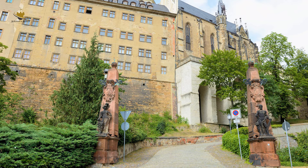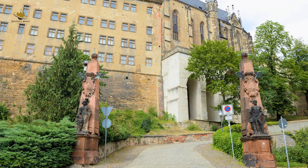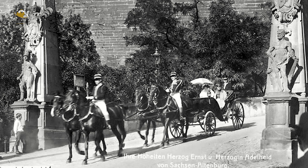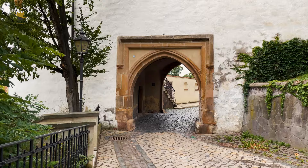Auf der Südseite der Schlossanlage verläuft rampenartig die zweifach geschwungene Schlossauffahrt. Diese ab 1725 entstandene repräsentative Wegeführung wird an ihrem stadtseitigen Beginn von zwei Statuen als Sinnbild der Weisheit und der Stärke flankiert.